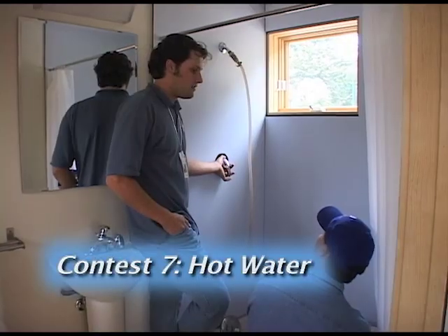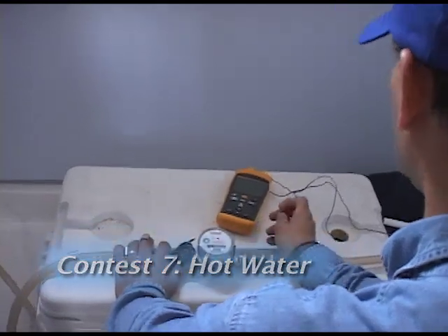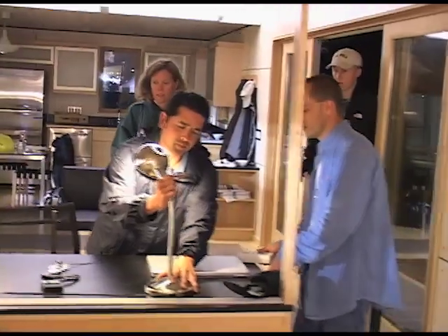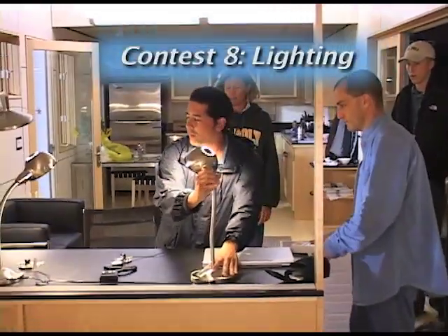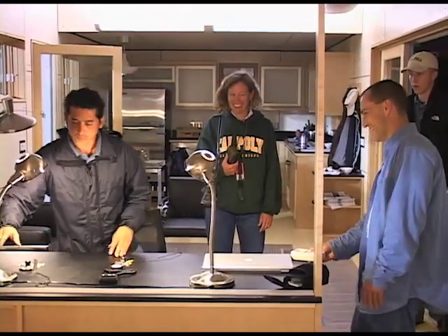Hot water is the seventh contest. Several times throughout the competition, students must deliver 15 gallons of 110-degree water in 10 minutes. Next comes lighting, the eighth contest. To win this contest, teams have to supply plenty of light with as little electricity as possible.